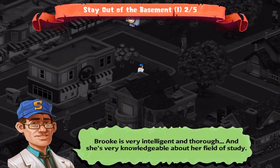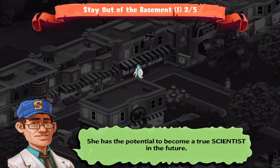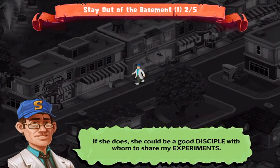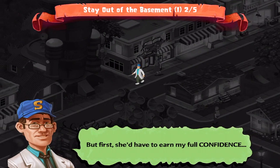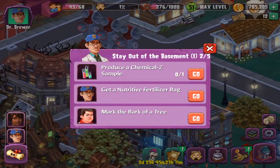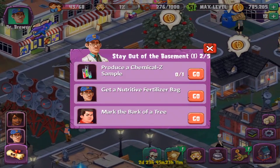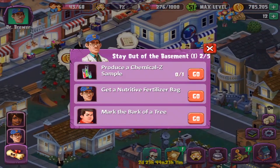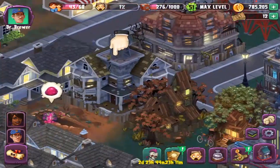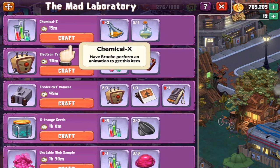Brooke is very intelligent and thorough, and she's very knowledgeable about her field of study. She has the potential to become a true scientist in the future. If she does, she can be a good disciple with whom to share my experiments. But first, she does have to earn my full confidence. Produce a Chemical Z — or Z sample, depending on where you live. Because I'm from Canada, we technically say Z, although I actually do say Z all the time. Nutritive Fertilizer Bag, and mark the bark of a tree. We get it from the Bad Laboratory. Brooke, you drop the Chemical X.